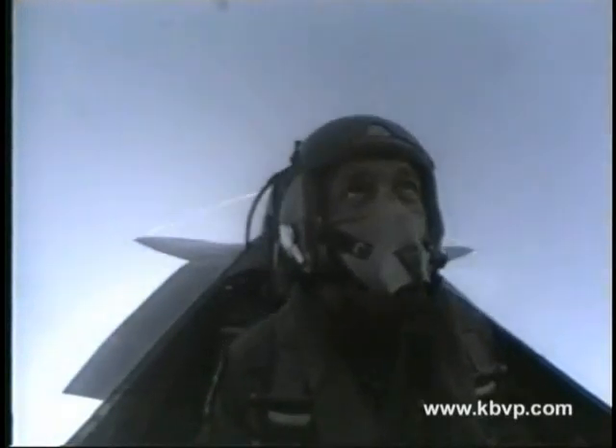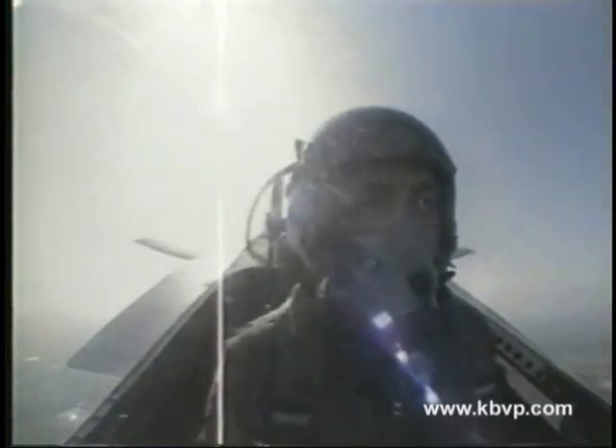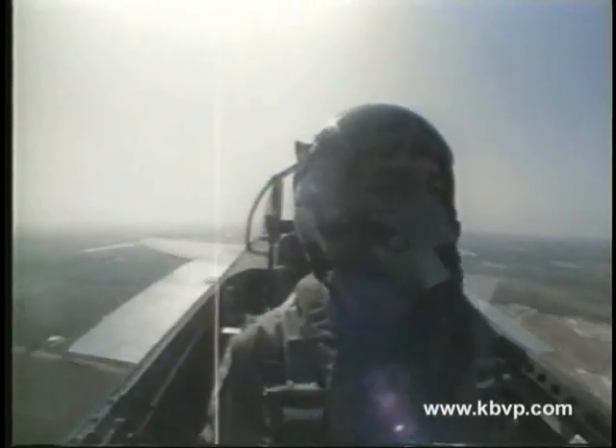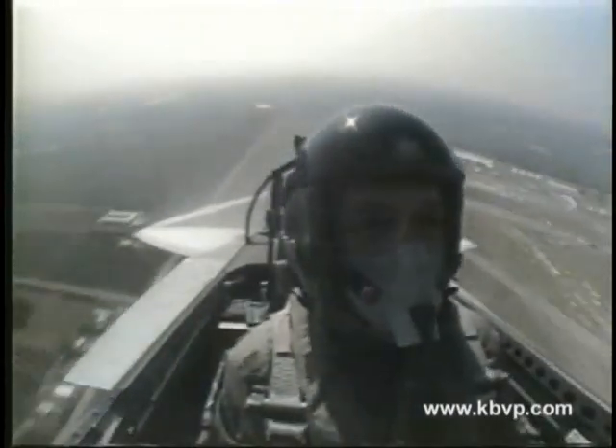Captain Donovan will now show you just what a high speed climb looks and sounds like. He's inbound at 500 feet, traveling at less than one third of the F-15's top speed. As he reaches show center, he'll pull up into a vertical climb made possible by the two superb engines that power the world's best fighter.